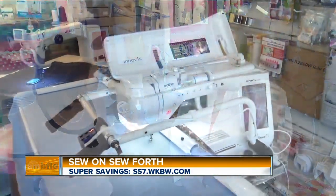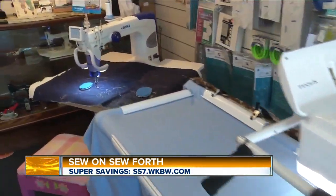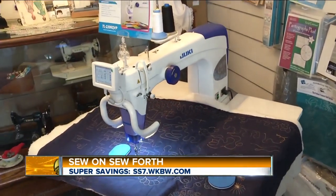I'm here with owner Karen Schimpf. How many different machines do you have here? We are the authorized dealer for Brother and Juki for the area, and we carry from the beginner basics all the way to the advanced, including quilting machines and frames. And for embroidery, we carry the full line of Brother embroidery machines.